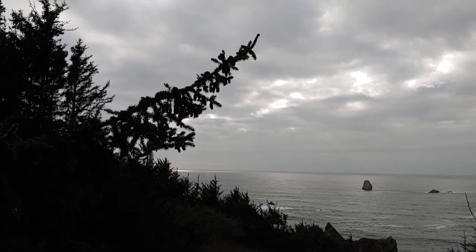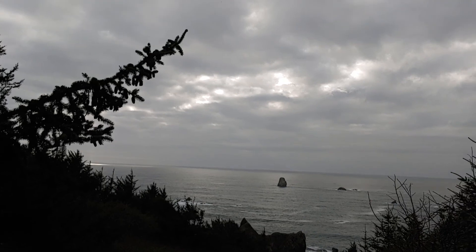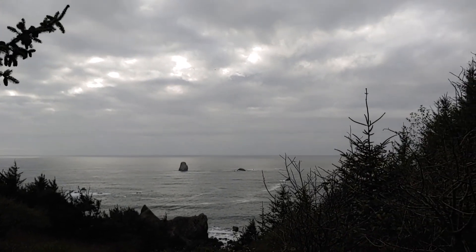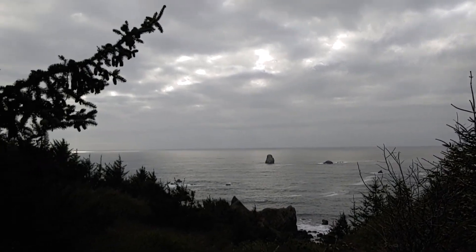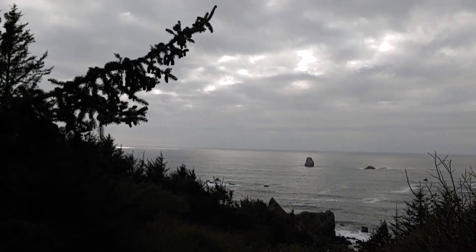Look at the scenery there. Even on a cloudy, cool day, you'll be hard-pressed to find scenery this spectacular anywhere in this country.